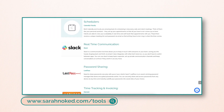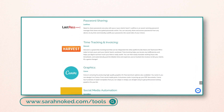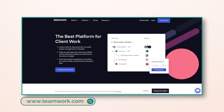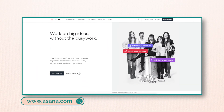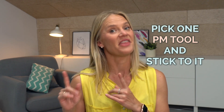If you head on over to sarahnoket.com/tools, I've got all of my tools there for you. I love Teamwork PM — it is absolutely a great project management tool — but there are lots of project management tools out there. You've got Asana, you've got ClickUp. The important thing is just pick one and stick to it.